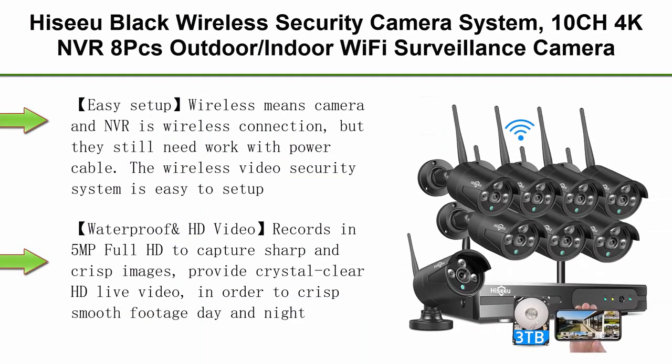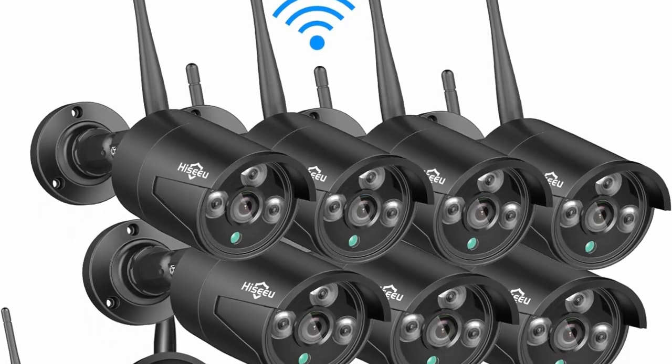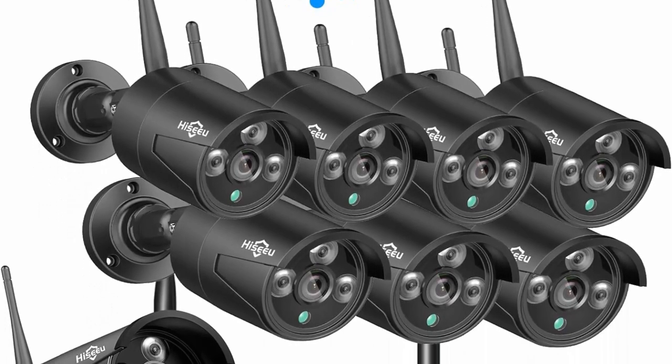Top 7: HiCU Black Wireless Security Camera System, 10-Channel 4K NVR, 4 outdoor/indoor Wi-Fi surveillance cameras at 5MP with night vision, waterproof, one-way audio, remote access, 3TB HDD, DC12V power cord.